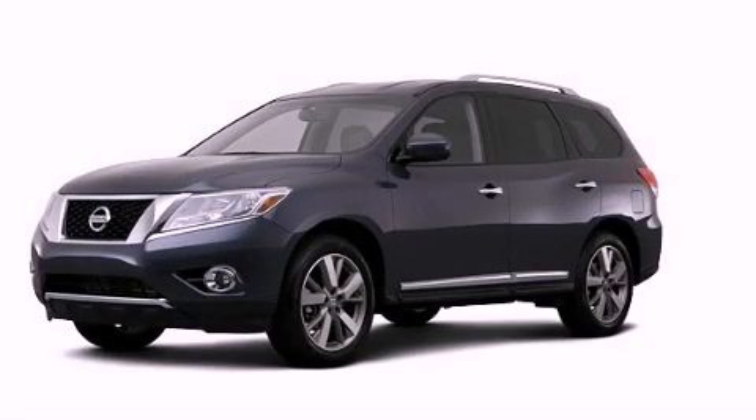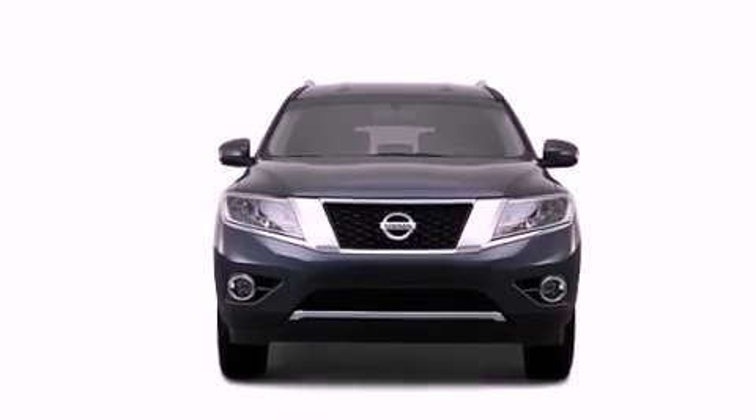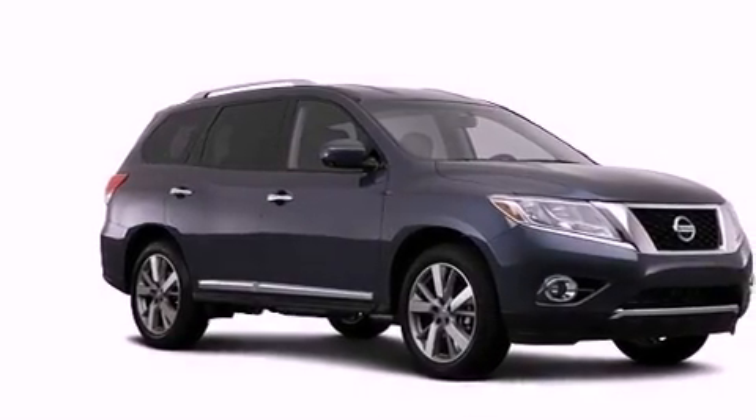This is a brand new 2013 Nissan Pathfinder, a vehicle with safety, comfort, and space. It has a 3.5-liter six-cylinder engine and an automatic transmission.